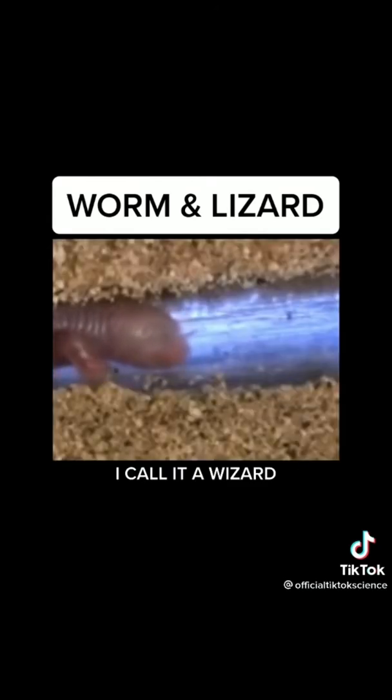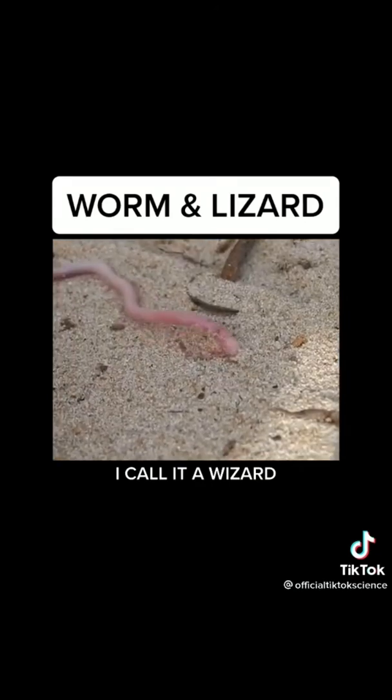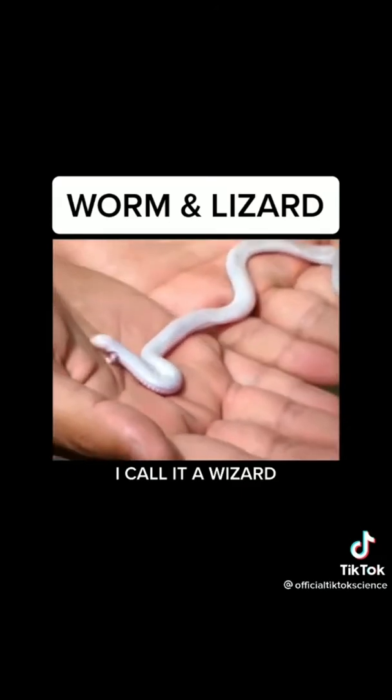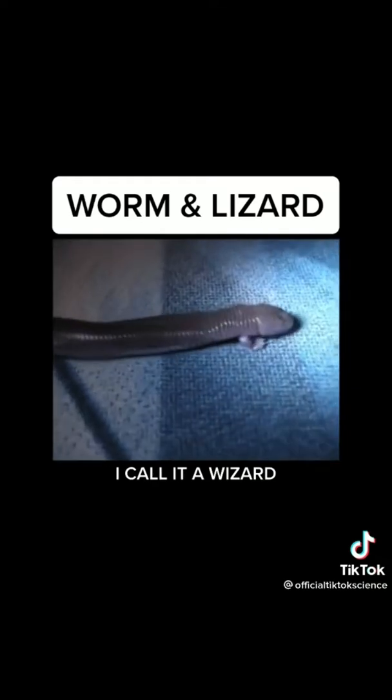Like a worm it has a very long wet body, but it also has arms and legs like a lizard. It loves to burrow in the sand and just hang out. I've given many of these away to friends and family but let the rest of them go.